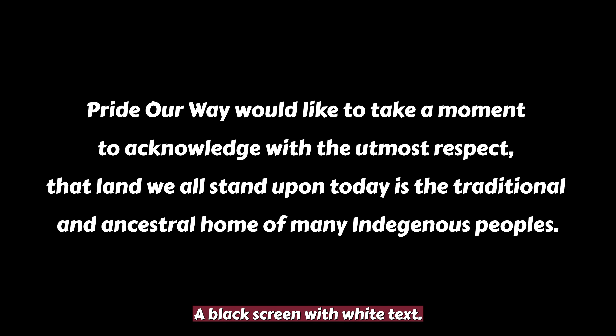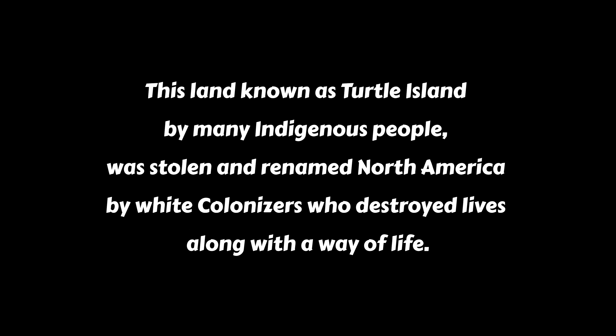A black screen with white text. Pride Our Way would like to take a moment to acknowledge, with the utmost respect, that land we all stand upon today is the traditional and ancestral home of many Indigenous peoples. This land, known as Turtle Island by many Indigenous people, was stolen and renamed North America by white colonizers who destroyed lives along with a way of life.